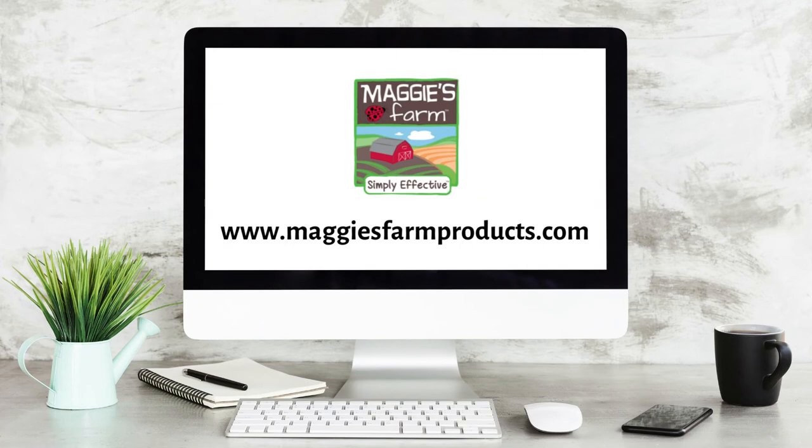For more helpful tips and pest information, be sure to follow us and visit our website at maggiesfarmproducts.com.